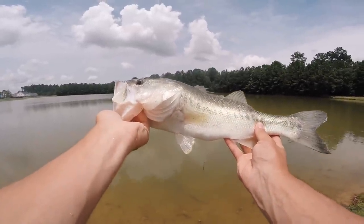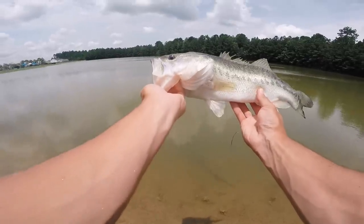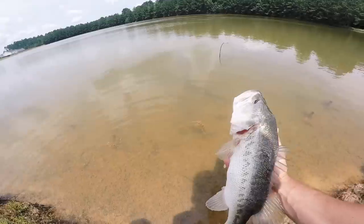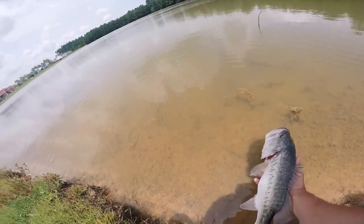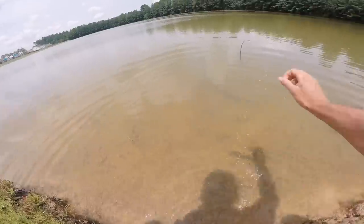I'm pretty sure that's the fish I caught before — definitely gonna have to go back and look. Nice little fish, big head small body. I'll pop back the clips to compare. This fish has the potential to be a solid three and a half pounder. There he goes — let's get back out there.